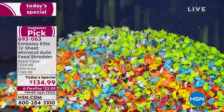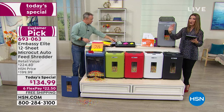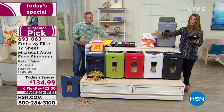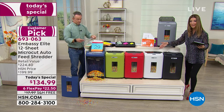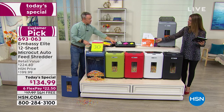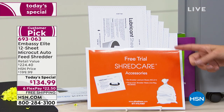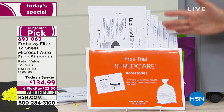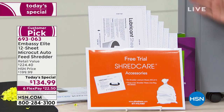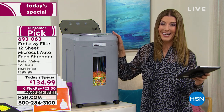You can only find this exclusive value at HSN. The navy and olive green colors are only here at HSN; you can also choose white, which is our most limited, black as our most popular, and gray. We'll include shred-care accessories — lubricant sheets to maintain the quality of the gears, lasting three to six years on average — and a bin liner for the six-gallon bin. It's really everything you've always wanted from our elite shredders at a truly affordable price.